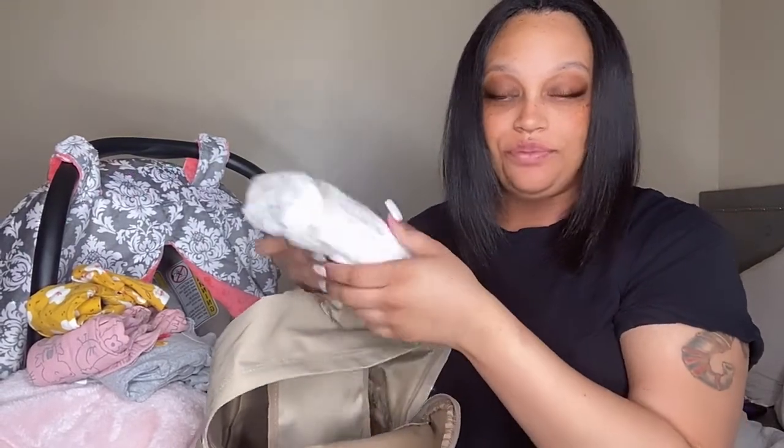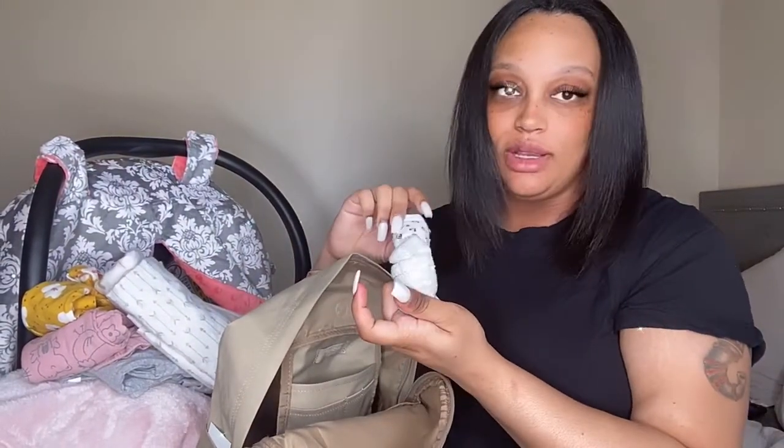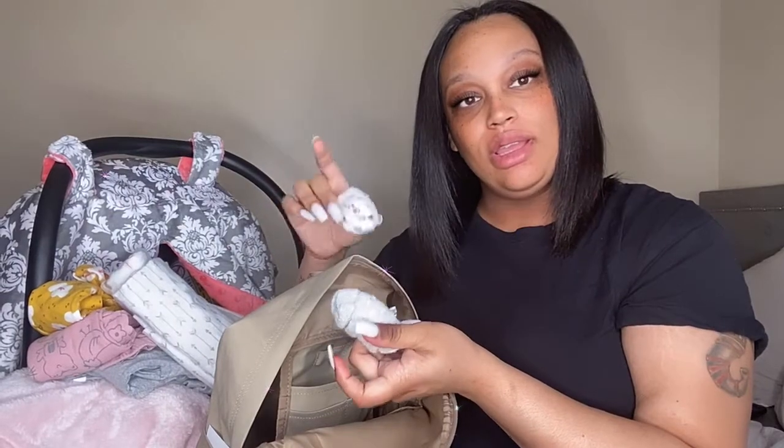I am bringing some swaddles for her — two of them. I got these from Amazon as well. I get everything from Amazon because it's so convenient. I'm also bringing two different pairs of socks, just a gray and white pair.